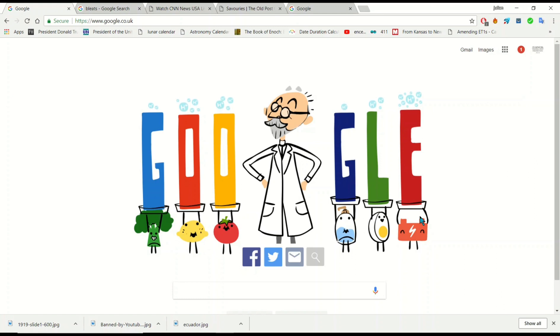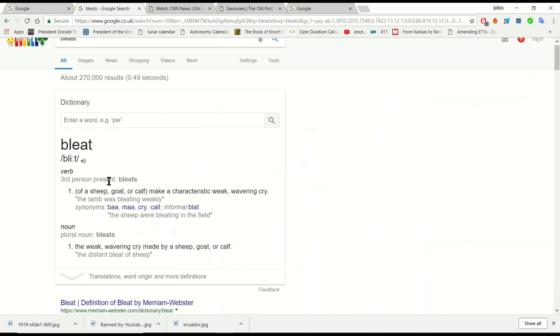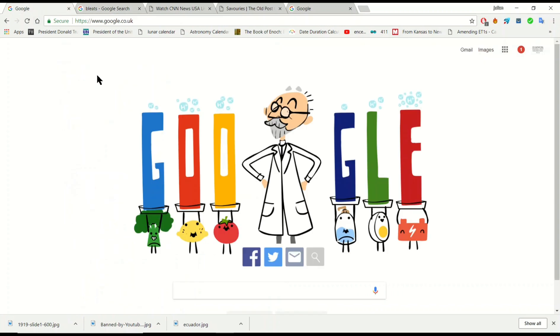If you take the first letters of each of those words, you can get the word 'bleats', which is the characteristic weak, wavering cry of the sheep, goat or calf. So it could be referencing sheep to the slaughter, if we're talking about Google and the possible messaging that they may be portraying with these doodles.